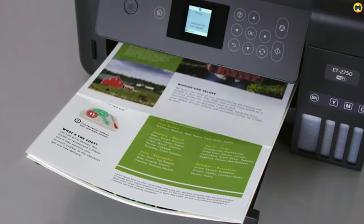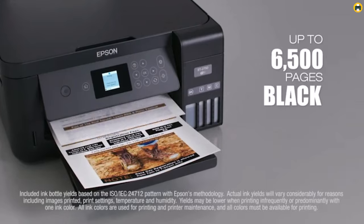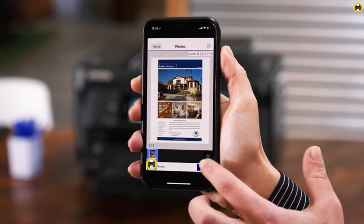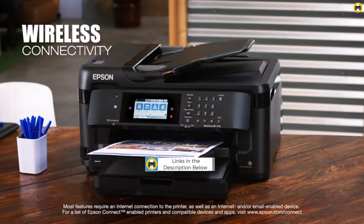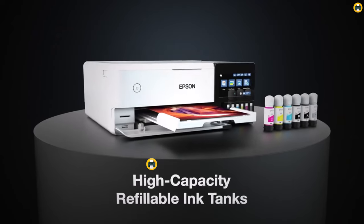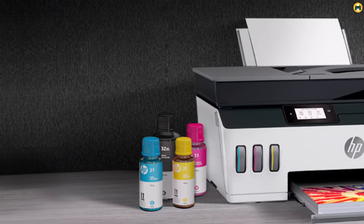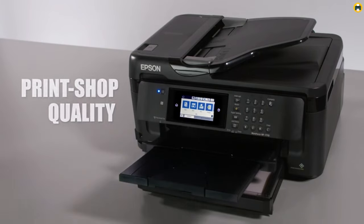Welcome to the Best Printer YouTube channel. Are you in search of the perfect eco-solvent printer to enhance your printing business? Then you're at the right place. In this video, we'll be discussing the best eco-solvent printers of 2023 that cater to all your home or office printing needs. Whether you're a professional in the signage or advertising industry, or someone looking to start your own printing business, these eco-solvent printers are perfect for you. If you want more information and updated pricing of the products mentioned, be sure to check the links in the description below.